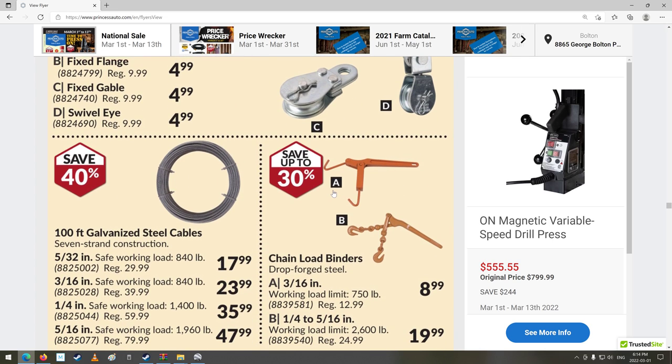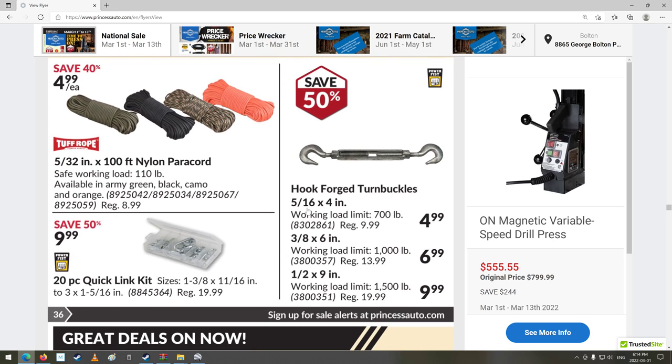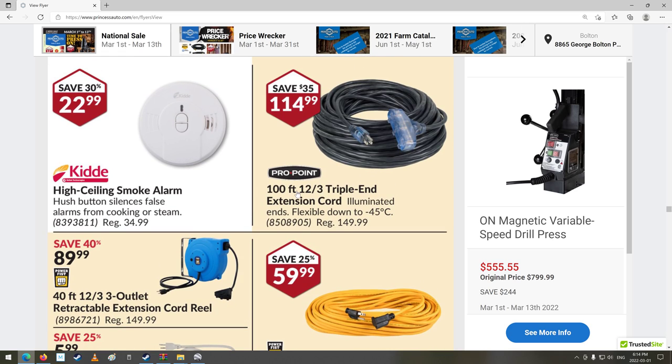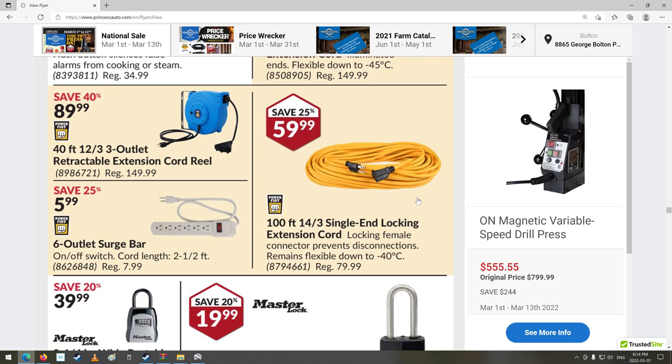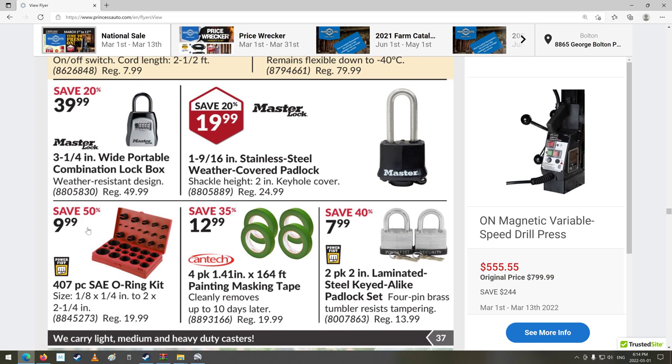I've never experimented a whole lot with pulley block stuff, but it is neat how it works. Cables and rope, turnbuckle things — whenever I see turnbuckle, all I think about is the wrestling ring. 100-foot 12-3 triple-end extension cord. There's that O-ring kit on sale — wow, $10 off. That's pretty cheap for all those O-rings.